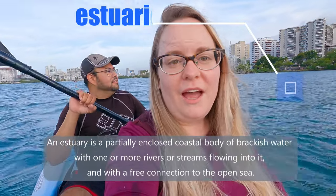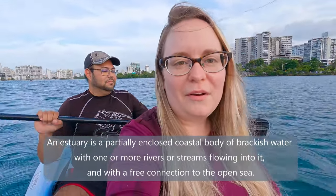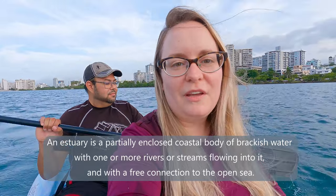The Laguna del Condado is such a special ecosystem. It's part of the San Juan Bay estuary, and an estuary is where fresh water meets salt water — there are a lot of rivers that empty into this area. The Laguna del Condado is one of my absolute favorite places to visit in Puerto Rico because of the amazing biodiversity here.